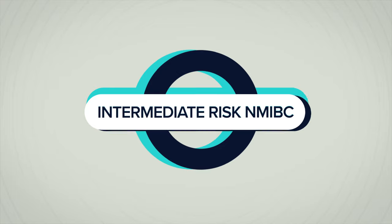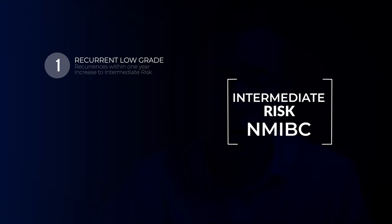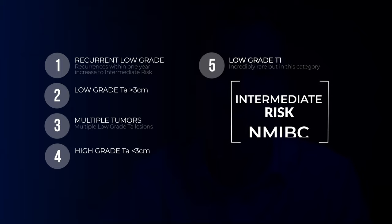Moving on to intermediate risk bladder cancer — there are a lot of different ways a patient can have intermediate risk. They can have a low-risk bladder cancer that's recurred within one year. They can have a low-grade tumor that's larger than three centimeters in size, or multiple low-grade tumors within the bladder. They can also have a high-grade tumor less than three centimeters in size. Or they can have a low-grade tumor that goes just beyond the urothelium into the connecting tissue, known as low-grade T1 disease.